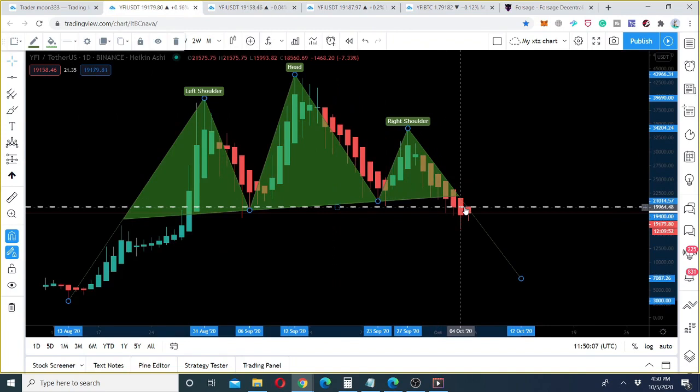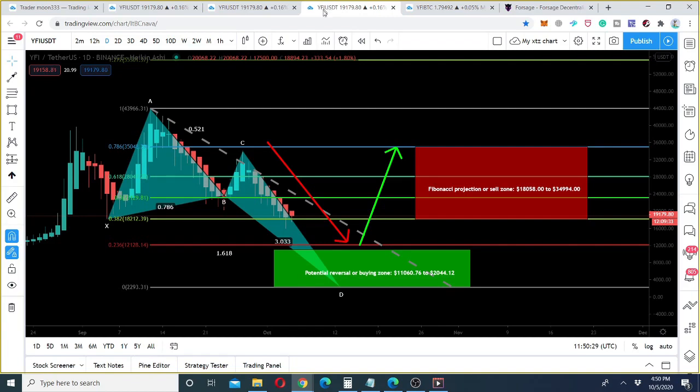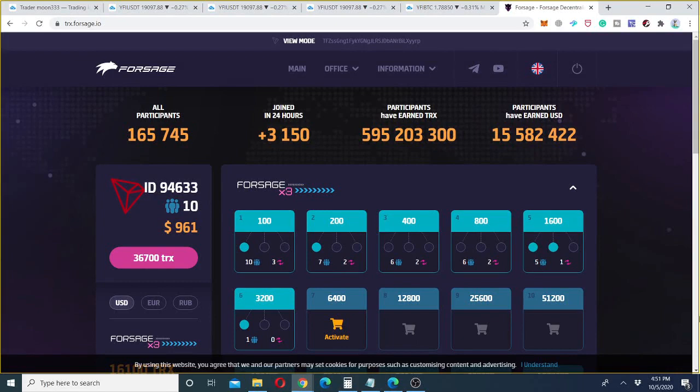The next step I follow whenever the price line is breaking down the neckline of a head and shoulder pattern: I also watch the trend line and whether the price action is forming any harmonic move. For example, here the price action is forming a butterfly pattern on the daily chart.